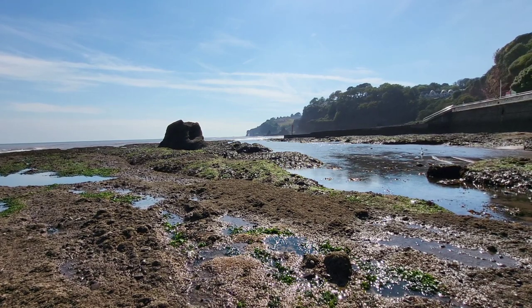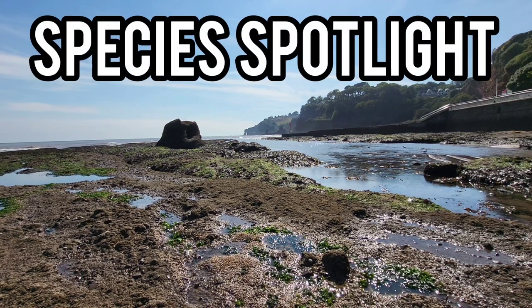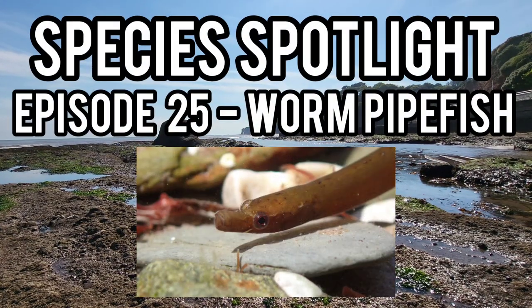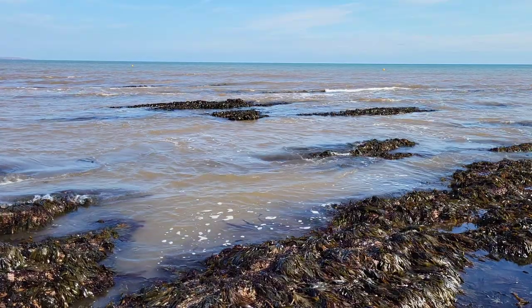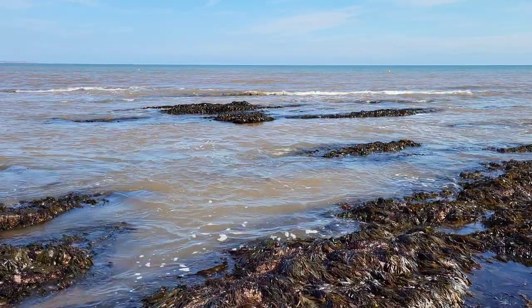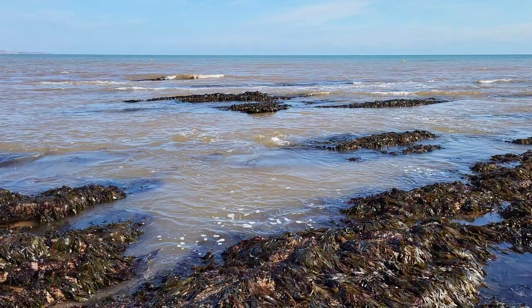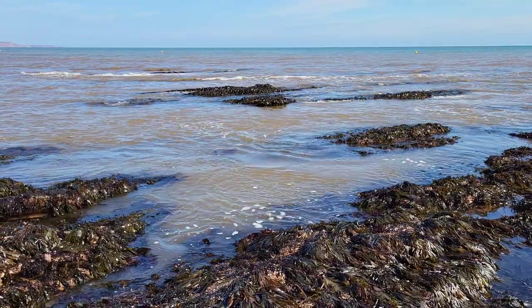Hey guys and welcome back to the channel and to episode 25 of Species Spotlight, where today's spotlight is on the Worm Pipefish, another species of fish that can be found in many areas of coastline around the UK. Please leave a like and remember to subscribe to keep up to date with all of my new videos in the future, but for now, let me tell you all you need to know about the Worm Pipefish.